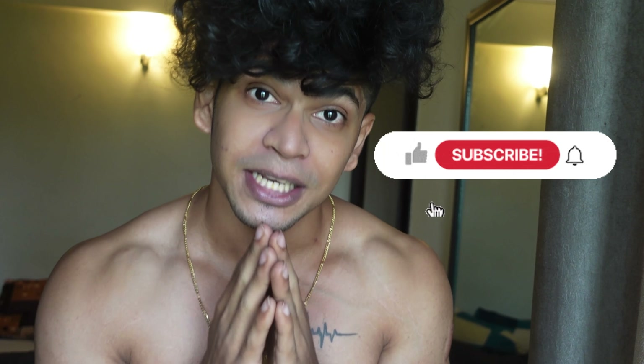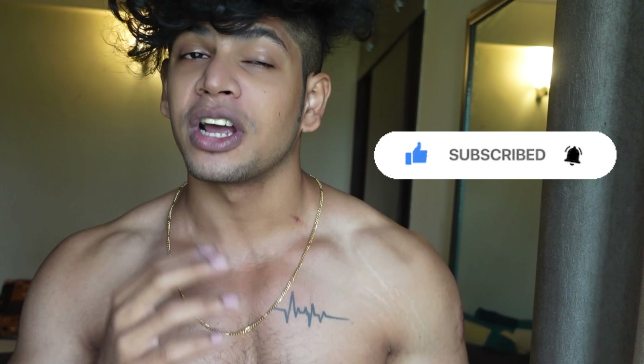A small request — if you're a new viewer, kindly subscribe to my channel, like and comment. It's very helpful.